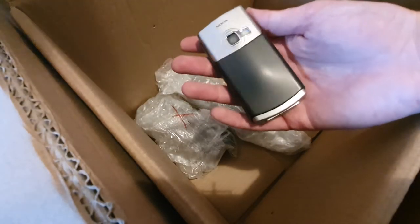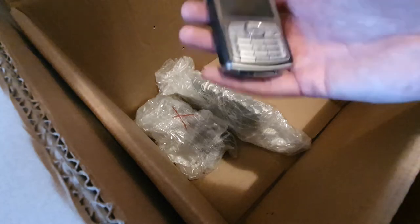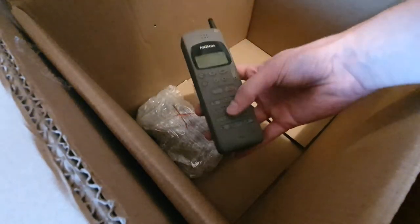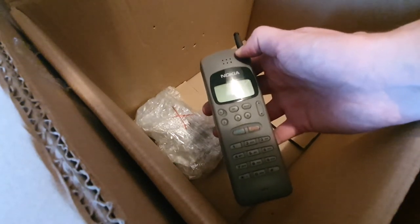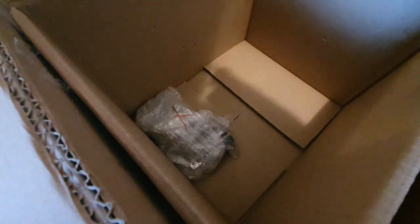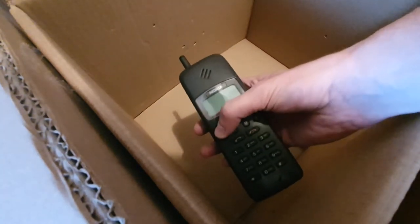This one is in almost brand-new condition — awesome condition. And another huge Nokia — this one has slight damage on the screen, probably powers on... no, this one does not power on but that's fine. And what does this X mean? And another one of these huge retro Nokia phones.